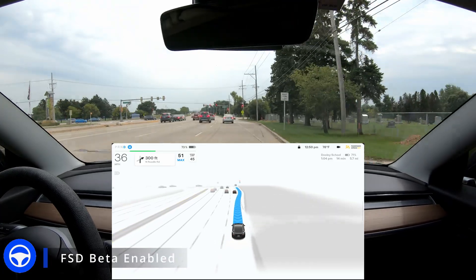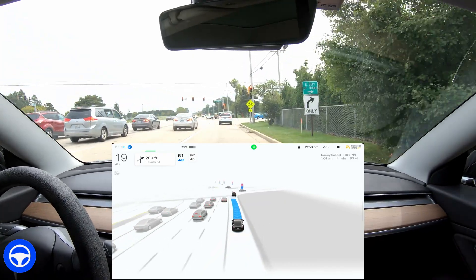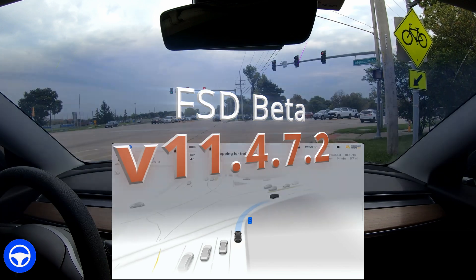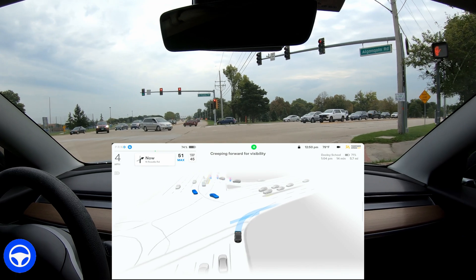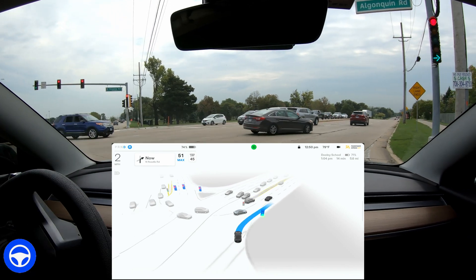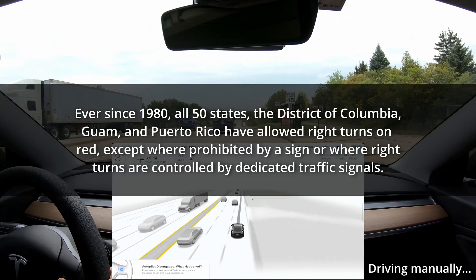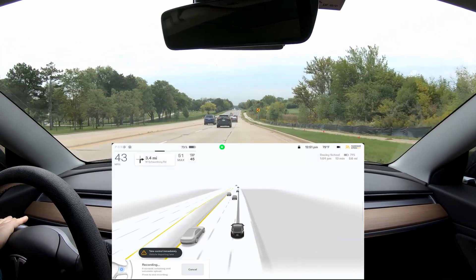Hey, what's going on everybody, welcome back to another full self-driving beta video. I am a little bit behind with posting older videos — I have a queue to release. This is version 11.4.7.2 and I'm driving in the northwest suburbs of Chicago. If you're new to my channel, welcome, thanks for tuning in. Today's video is about how full self-driving behaves taking right turns at intersections. In Illinois, and I think in many other states, you can turn right on red, however if cars coming from the other direction have a green arrow, you are not supposed to turn right on red.